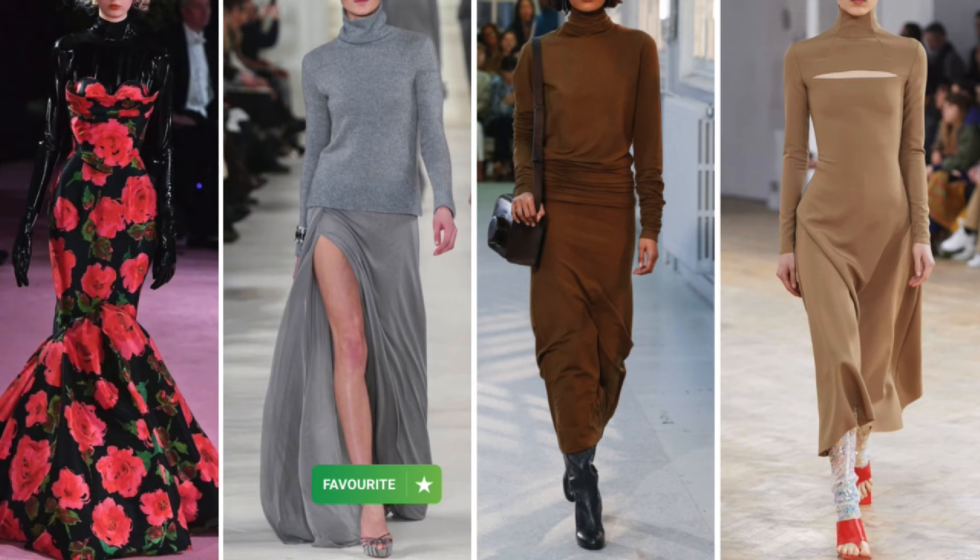Seeing as we're in autumn, I thought I'd end this video by talking about turtlenecks. Turtlenecks work perfectly well especially if you have more of a leaner, longer figure. They not only keep you warm but also give the illusion of balance, balancing out your proportions — especially if you have a longer neck. For styling, pair a turtleneck with structured outerwear like a blazer or jacket to create a sophisticated look that adds depth to your personal brand.